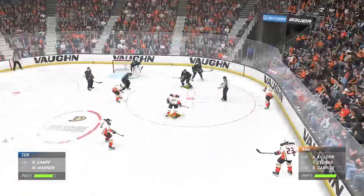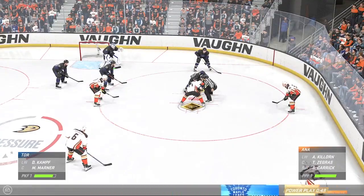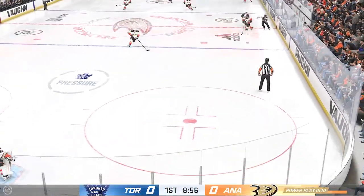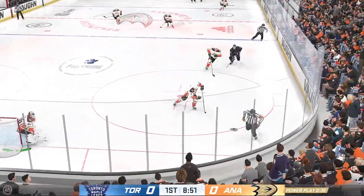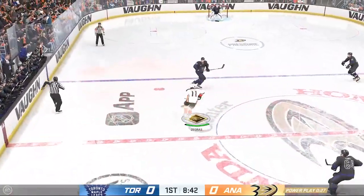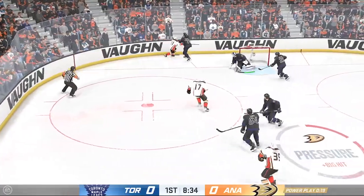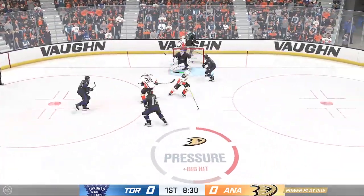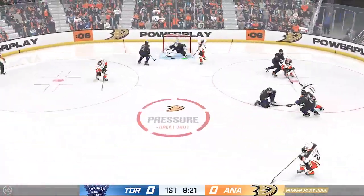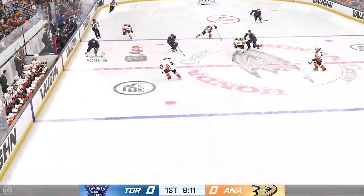Can they capitalize on this power play? Here comes the faceoff. Marner's won the draw inside his own end. Good clearing attempt. The Ducks get a hold of the puck along the boards. Bang-on passes center in the neutral zone — blocked aside. Great use of the body to knock him off the puck. Anaheim's trying to make something happen in the offensive side. That one's off the blocker. The Leafs are back to even strength.